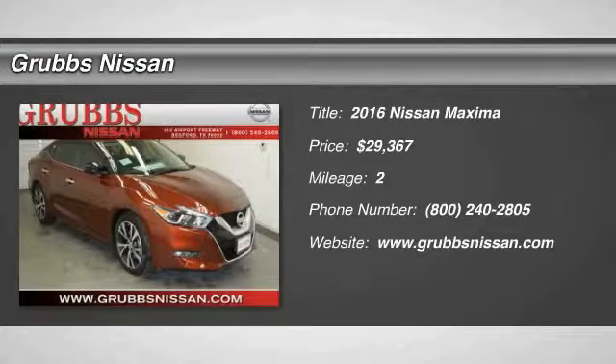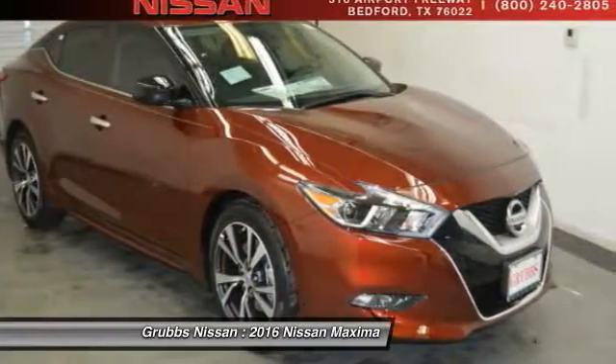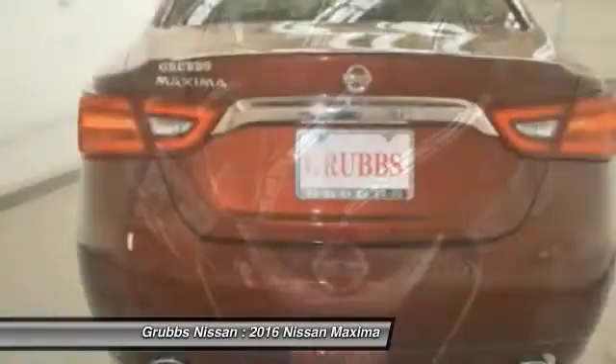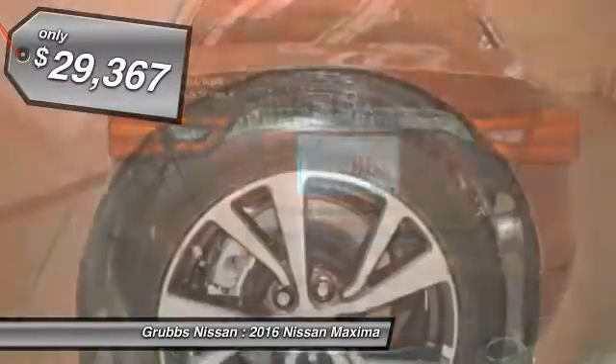2016 Maxima. Maxima offers elegance with an edge. The spacious interior provides refined comfort for up to five passengers. Advanced technologies such as Nissan Intelligent Key and push-button ignition offer convenience and control, and is priced below $30,000.